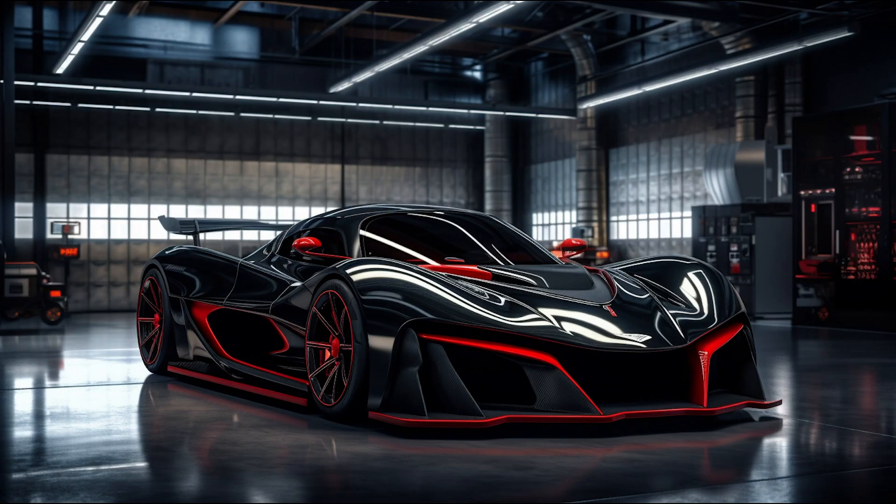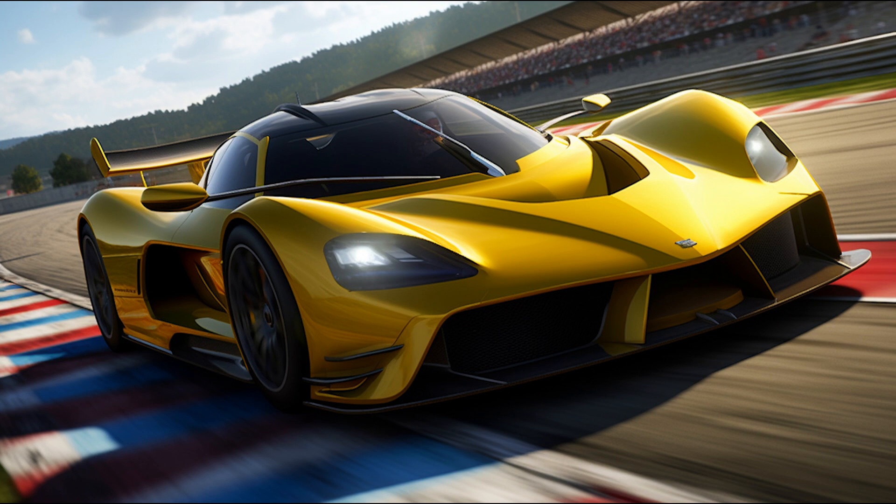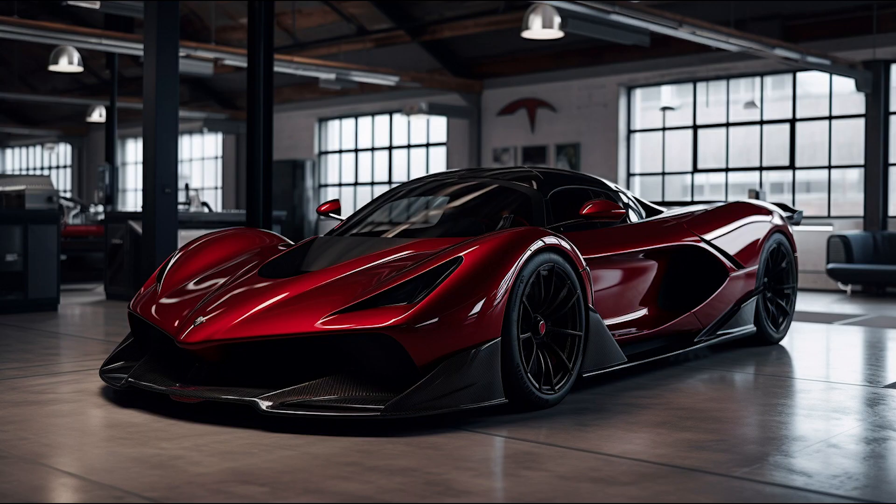The aerodynamic design of the Venom F5 is optimized for high speed performance, featuring a low-slung body with an active rear wing that adapts to varying driving conditions. Its carbon fiber construction ensures lightweight and enhanced agility.